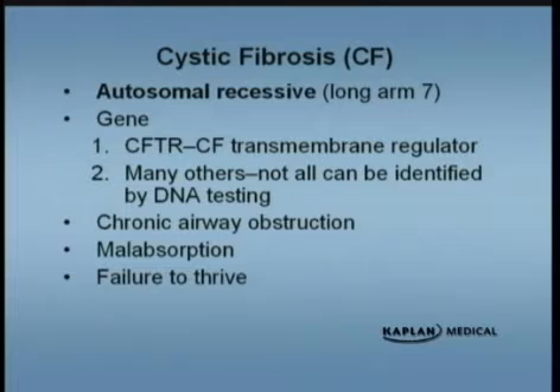The gene is the CFTR gene — it's a transmembrane regulator and has a lot to do with ion shifts. There are a lot of other genes involved, but this is the most common one, and we can't test for all the mutations. Although we do have blood tests for cystic fibrosis, we can't test for all the mutations. So the best test — and that sounds like a test question — is going to be a sweat chloride.